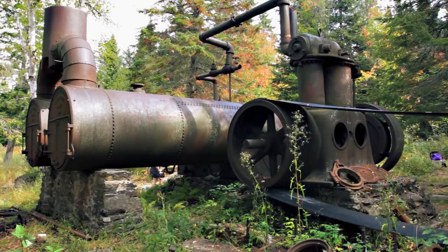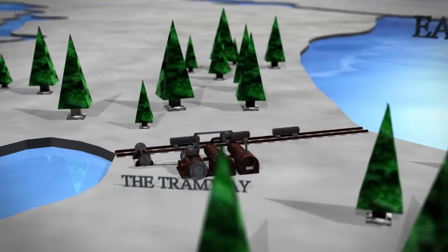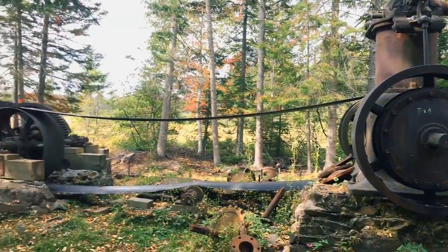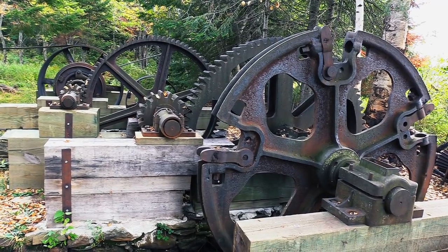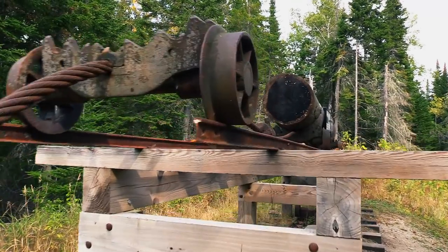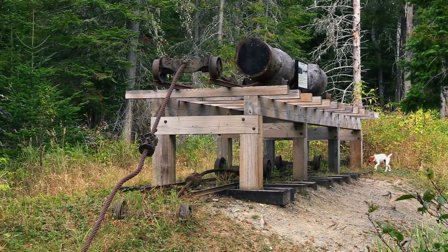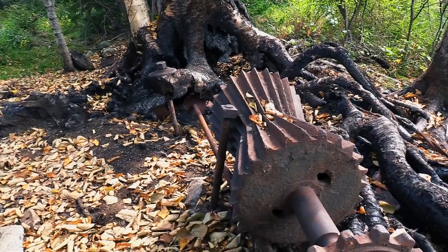These huge boilers produced steam to power the tramway that transported logs from Eagle Lake in the north across to Chamberlain Lake where we are now. The huge belt rotated a gear setup which in turn drove a huge notch wheel that hauled a cable like you'd see on a ski lift. Carts mounted on rail tracks were attached to this cable and carried the logs across the land bridge between lakes. The system began operation in 1903 and ran for only six years.